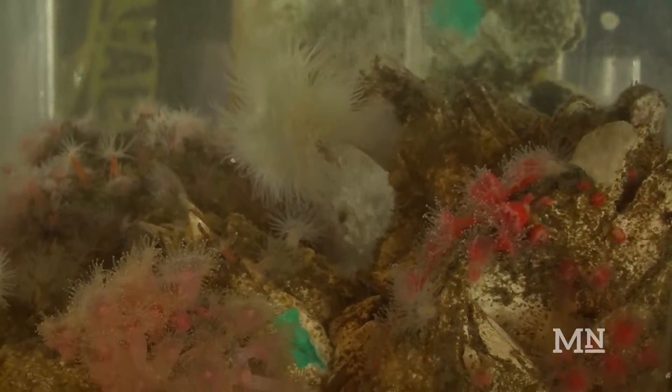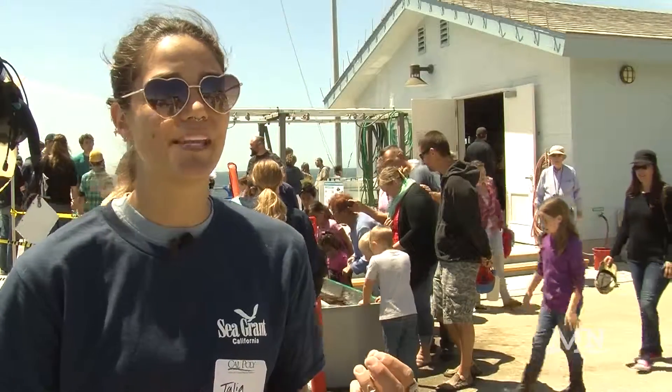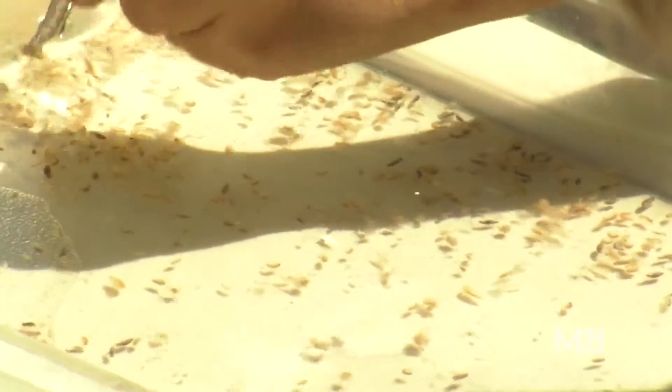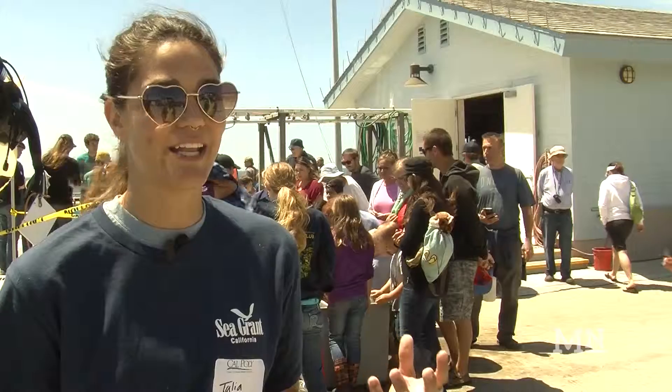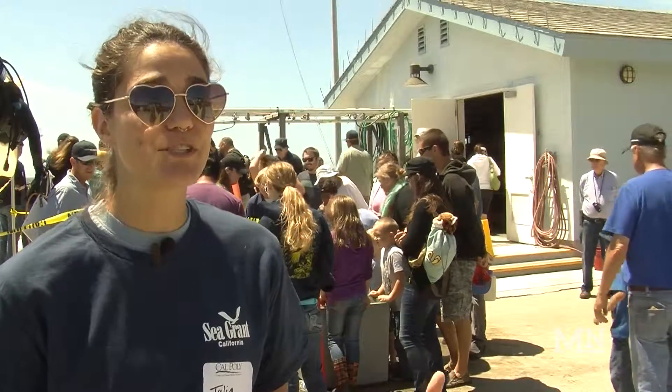Head is part of a Dungeness crab research display where they studied slow marine ecosystems. We're trapping baby Dungeness crabs — they're called megalops — and we're counting to see how many new species of these Dungeness crabs we're getting this year, so that in the future we can estimate the size of our fishable population.